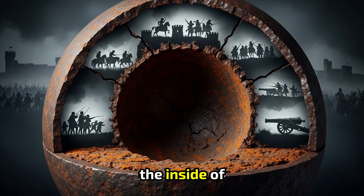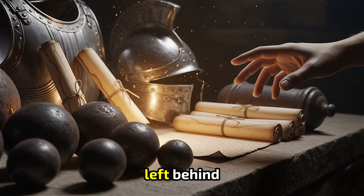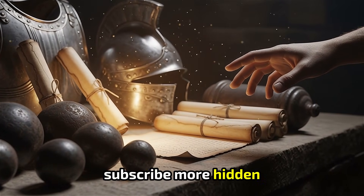500 years later, the inside of a cannon shot is still teaching us how war changed, and how the world changed with it. If you enjoy exploring history through the objects it left behind, subscribe — more hidden stories are waiting.